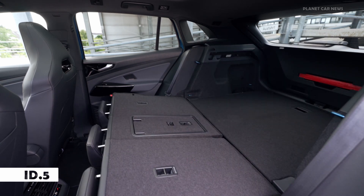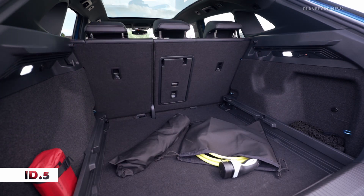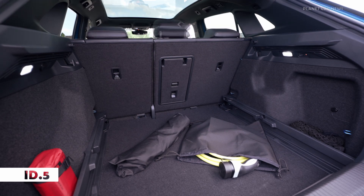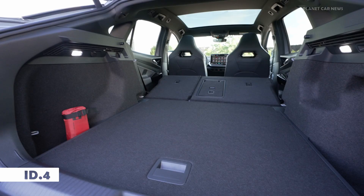That is 17 kilometers more than the predecessor. The new ID.5 Pro has a range of up to 556 kilometers, an increase of 11 kilometers. The all-wheel drive models now also offer a DC charging capacity that has been increased from 135 to 175 kilowatts.